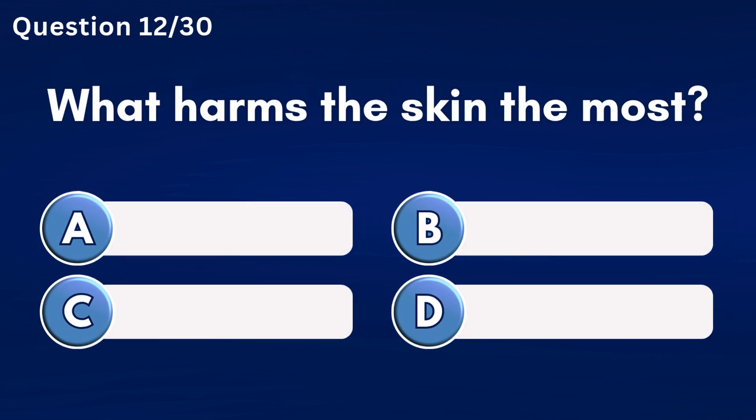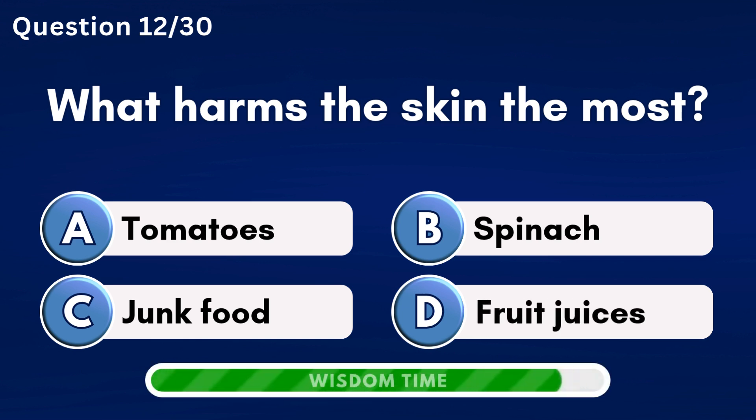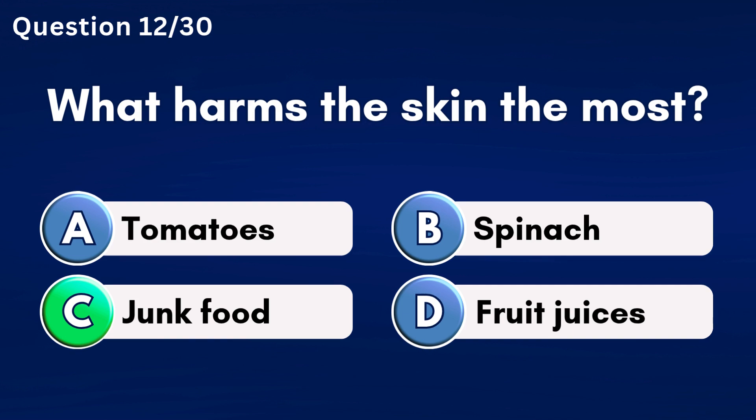What harms the skin the most? Answer C: Junk food.